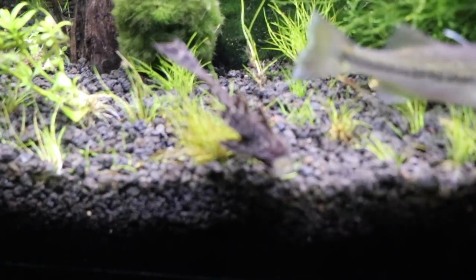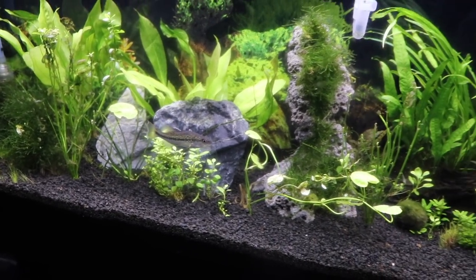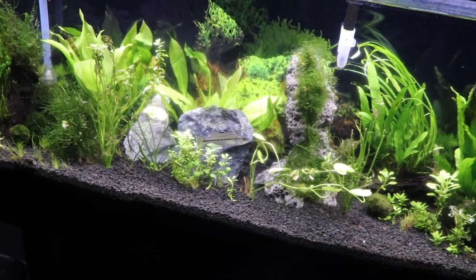We also have the Pleco down there hanging out — hadn't seen him in a few videos. So I think we're going to start off with a solo cricket and see if he shows any interest in that.